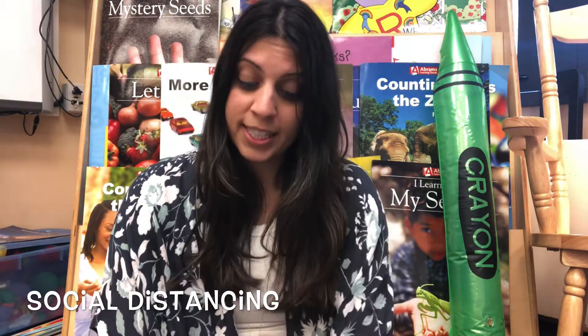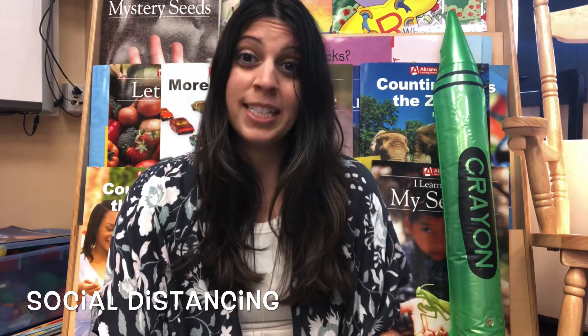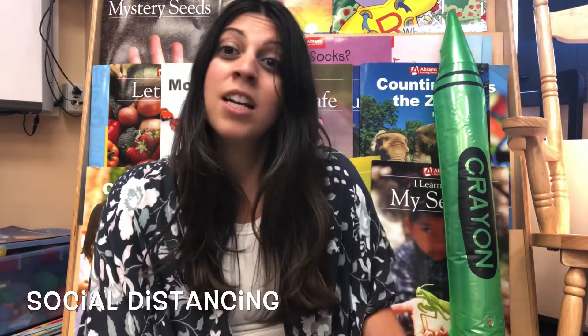Social distancing means to keep extra space — about six feet away from you and someone else. But just because you're social distancing doesn't mean that you can't have fun with friends. You might have to keep your distance from someone when you go out in public — maybe in a store, an office, or if you come to school. You usually don't have to keep your distance from those in your own family, so you can still go close to your parents and your siblings.